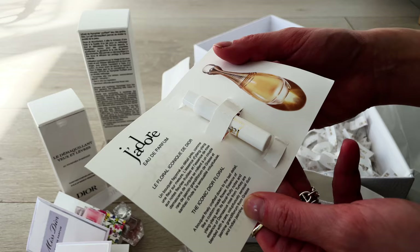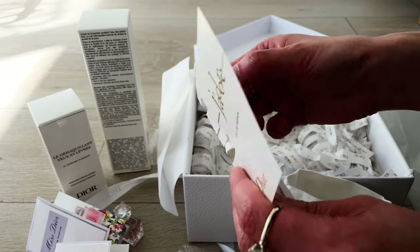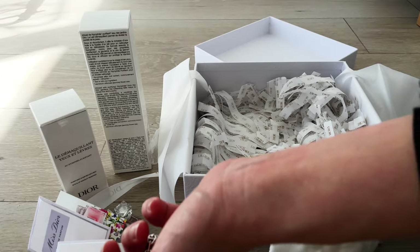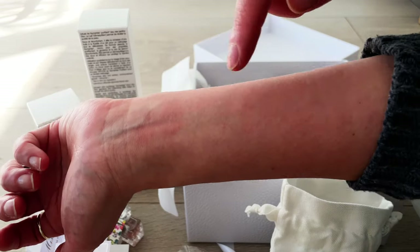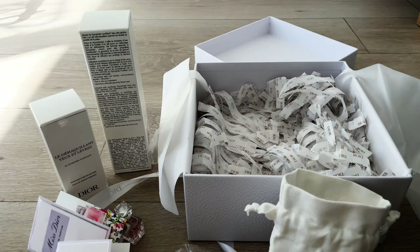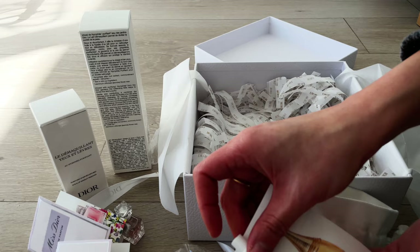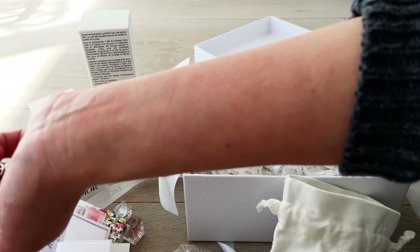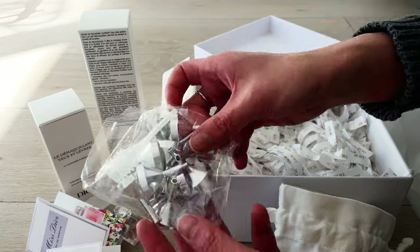The other sample I got is the J'adore sample — I haven't actually tried this scent before. I'll pull up my sleeve and test it further down my arm. The scent is quite fresh, but again it's not giving me a wow 'I love this scent' type of first impression. I'll give it a bit of time and keep on trying it.